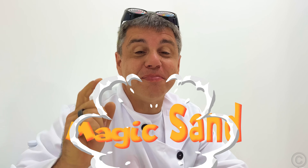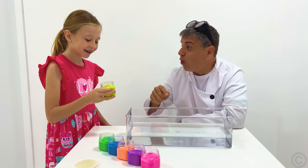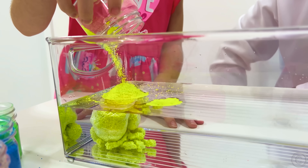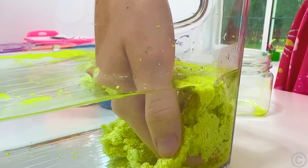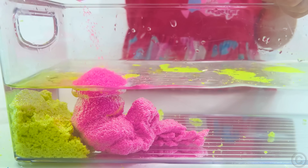The next one is magic sand. Put it in the water. Blue! It's dry! What? Dry! Pink! Purple!